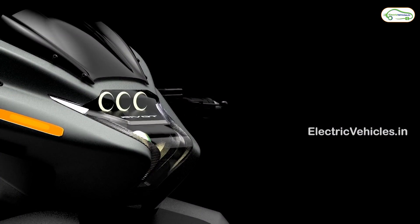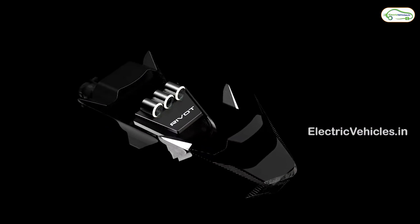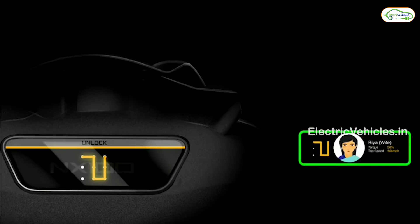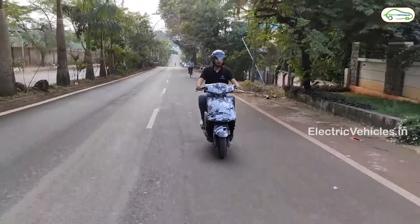The NX100 is a complete smart electric scooter designed and developed in India. In terms of innovation, the touchscreen dashboard can be unlocked with different patterns set by family members. For example, if your grandfather unlocks the scooter, the default top speed can be set to 25 to 40 km/h.